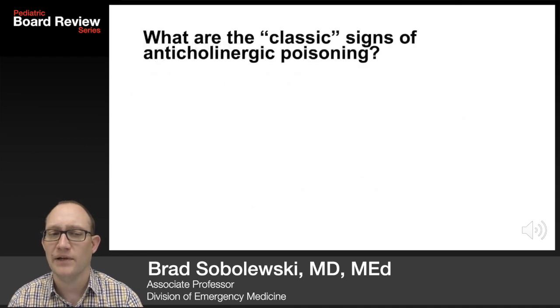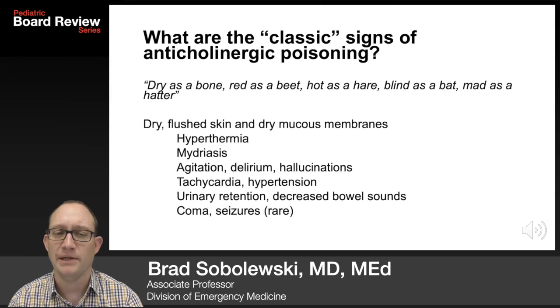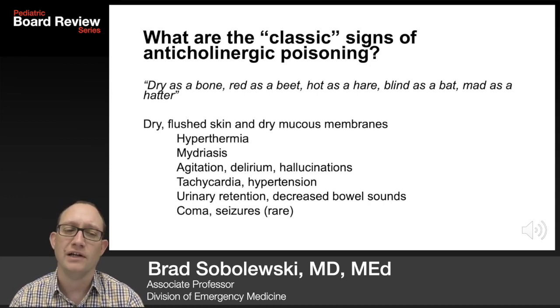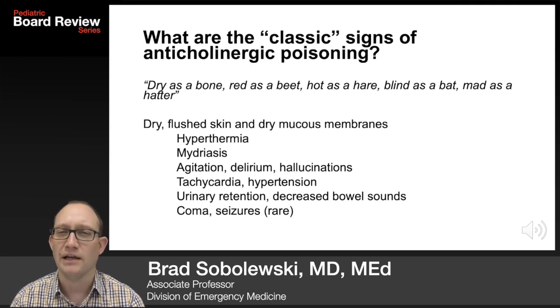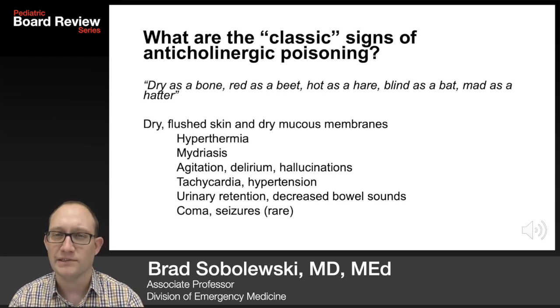What are the classic signs of anticholinergic poisoning? Dry as a bone, red as a beet, hot as a hare, blind as a bat, mad as a hatter. You have dry flushed skin and dry mucous membranes. Patients are hyperthermic. They have mydriasis. They're agitated, delirious. They have hallucinations. They're tachycardic and hypertensive. Patients can have urinary retention and decreased bowel sounds, even coma or seizures.